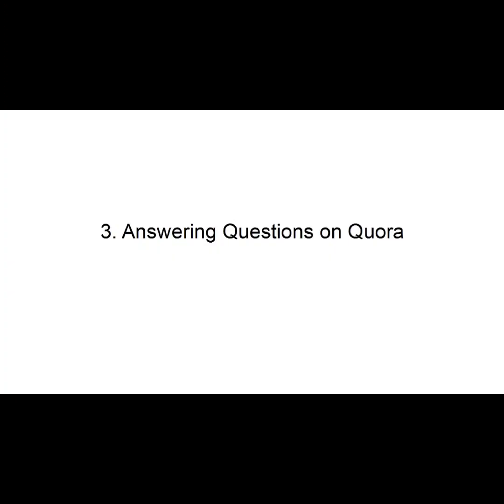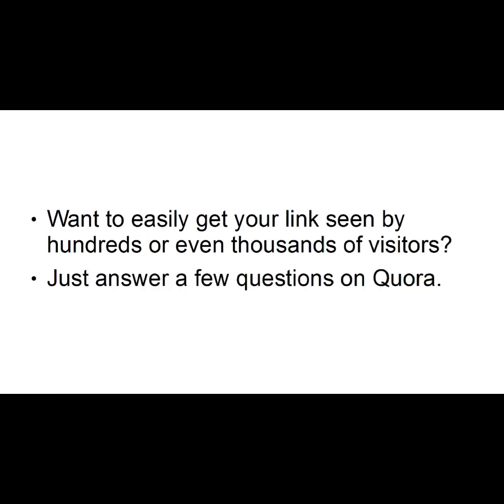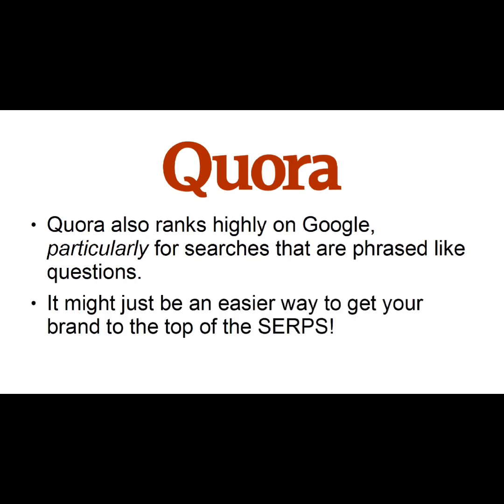Number three: Answering Questions on Quora. Want to easily get your link seen by hundreds or even thousands of visitors? Just answer a few questions on Quora. Quora also ranks highly on Google, particularly for searches that are phrased like questions. It might just be an easier way to get your brand to the top of the SERPs.